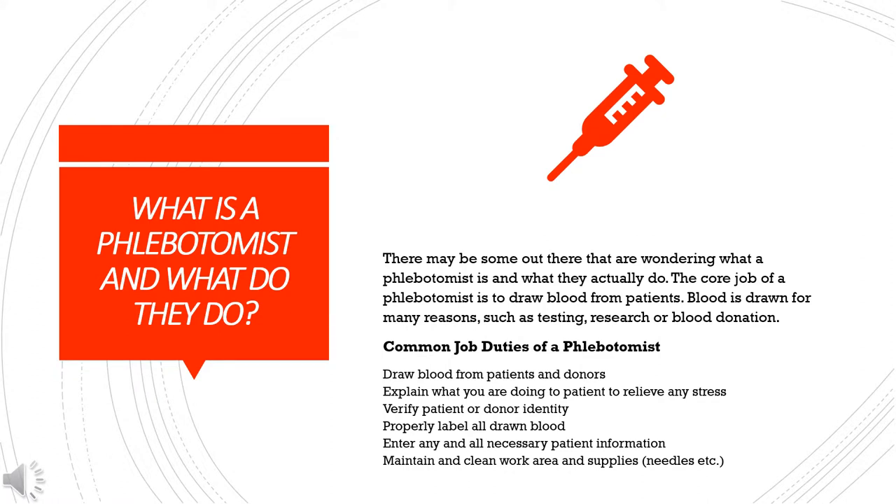What is a phlebotomist and what do they do? The core job of a phlebotomist is to draw blood from patients. Blood is drawn for many reasons such as testing, research, or blood donation.